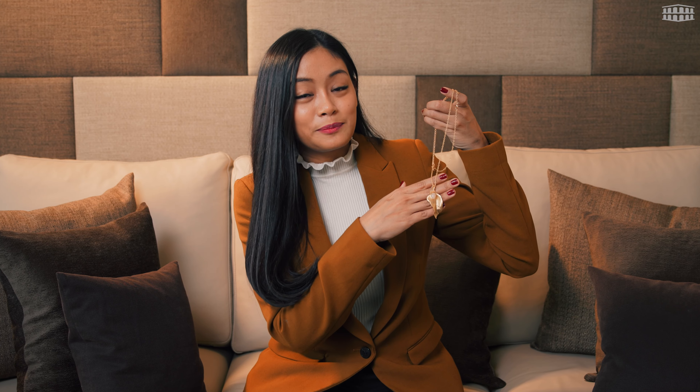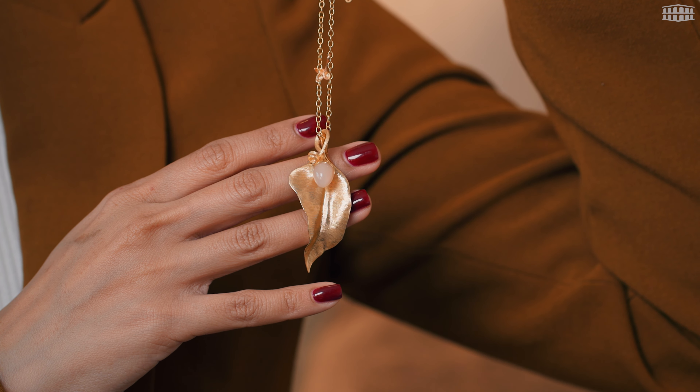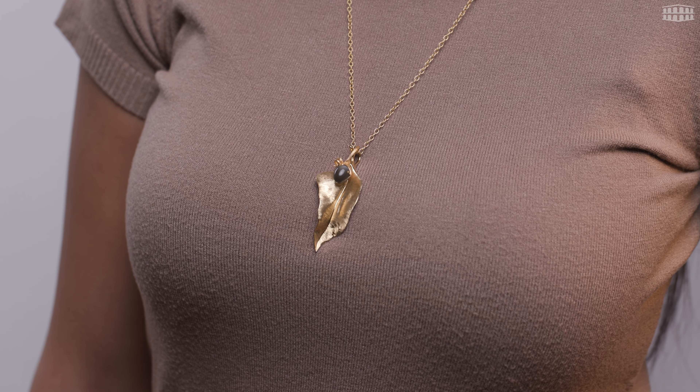The leaf pendant fits perfectly with this small blush moonstone from the Lotus Collection. Not only that, there are so many possibilities — many kinds of leaves and also many kinds of gemstones that you can mix and match by yourself.